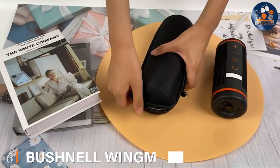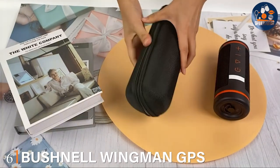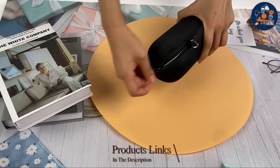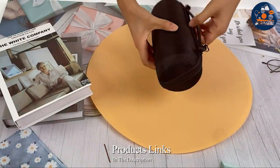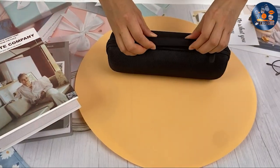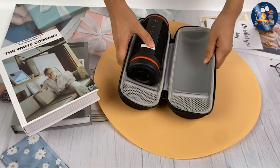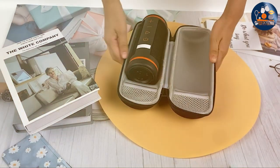Number 6. Bushnell Wayman GPS Speaker Case — a multifunctional accessory that combines high-quality audio with cutting-edge GPS technology. This case not only protects your Bushnell Wayman speaker, but also provides easy access to GPS functionalities, making it an indispensable tool on the course.